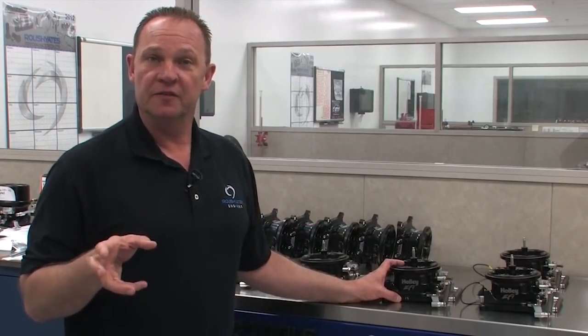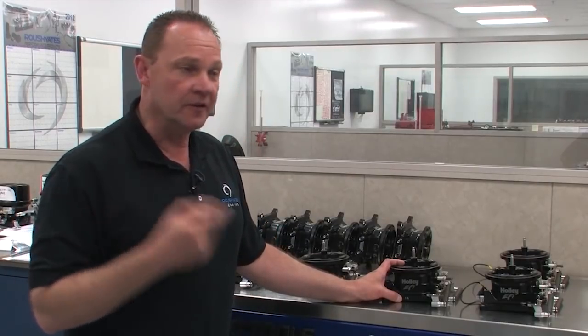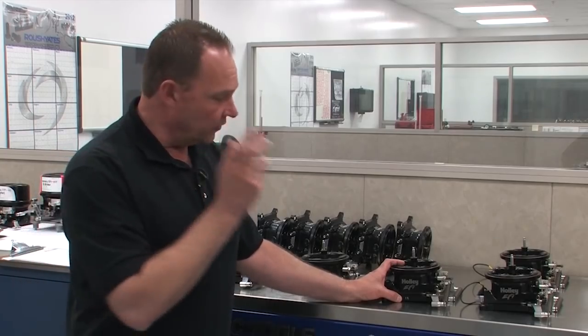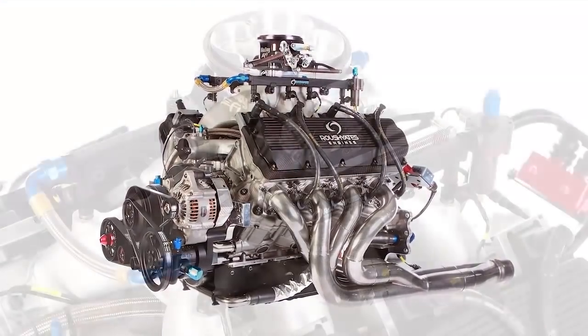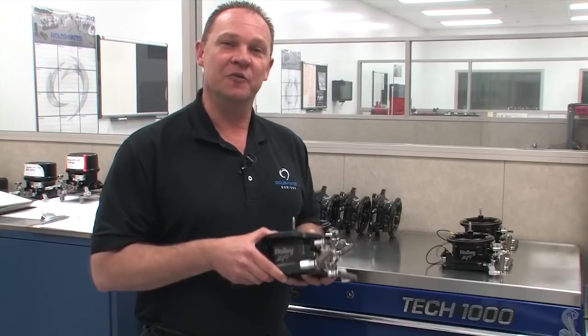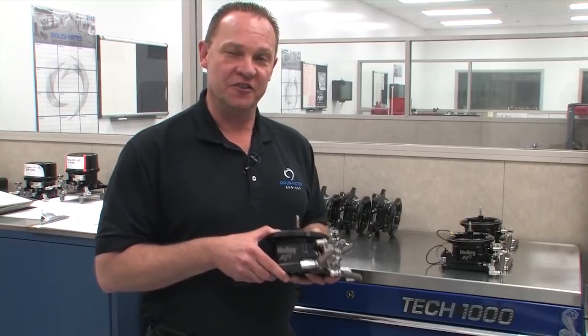We're in a zero defect business. Every component that we put in our engines has to be thoroughly inspected and has to have the highest level of detail. What we found with the Holley throttle bodies is they follow that standard. We expect to continue winning with Holley throttle bodies, just as we have with Holley carburetors in years gone by.